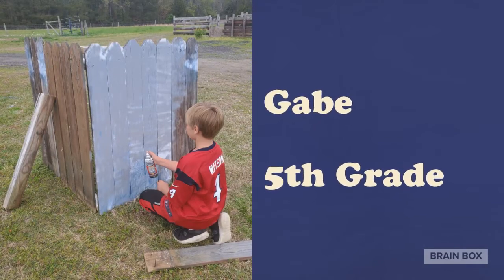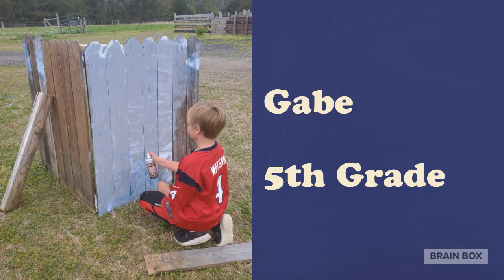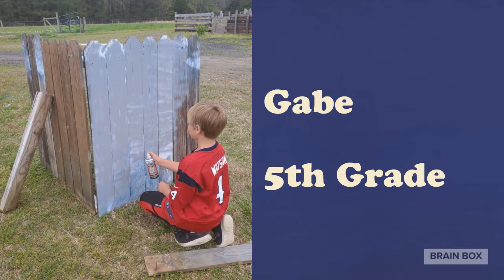Gabe invented and built a container to hold dog toys while his dad mows the lawn. Awesome idea, Gabe.